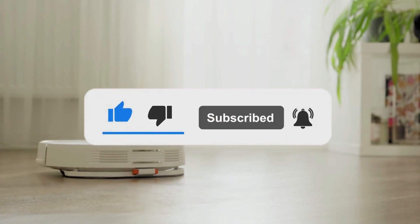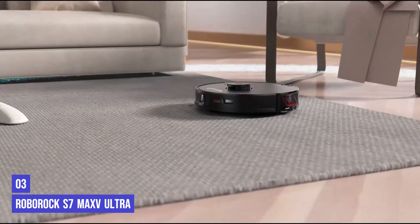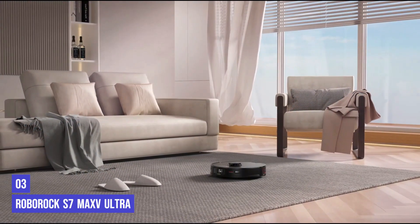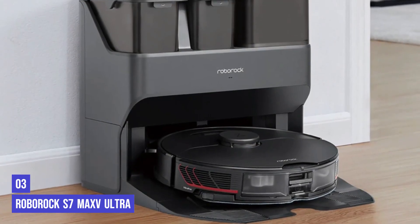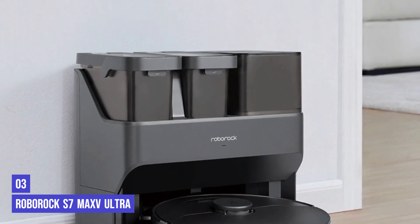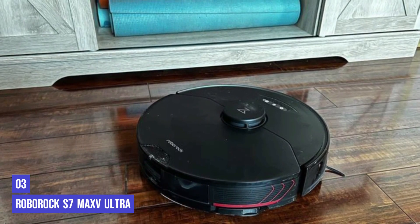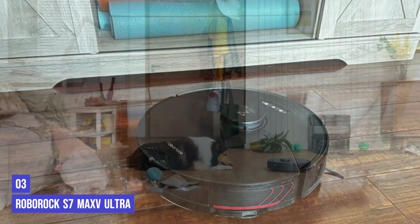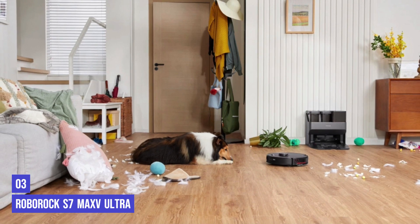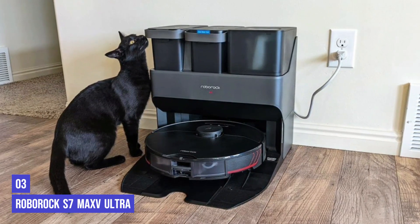The third product on our list is the Roborock S7 Max V Ultra. We've tested many robot vacuums and mops from Roborock in the cleaning lab and previously named an older version a winner in last year's cleaning awards. The latest S7 Max V Ultra is better and more automated than before — it's a self-emptying robot vacuum and mop that cleans floors with sonic vibration technology. In our tests it wowed us with excellent floor coverage; just when we thought it would miss corners, it went back and covered those spots on the first pass. It automatically lifts the mop pads when it senses carpet and adjusts suction and mopping intensity by room.